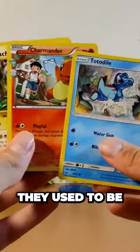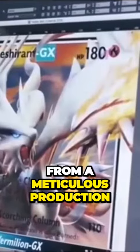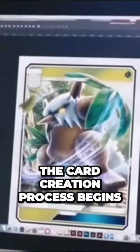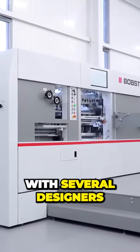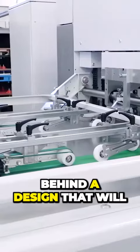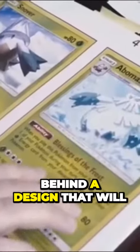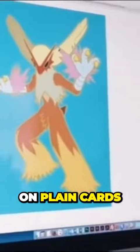All this results from a meticulous production process that begins with graphic designers. The card creation process begins with several designers and developers working behind a desktop computer, selecting and perfecting the designs that will eventually be printed on plain cards. These characters are then designed on these computers and arranged on software that displays the template of a regular Pokemon card. After drawing the characters, the designers and developers have a...